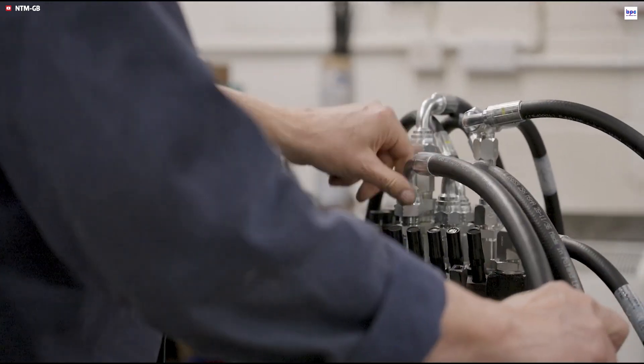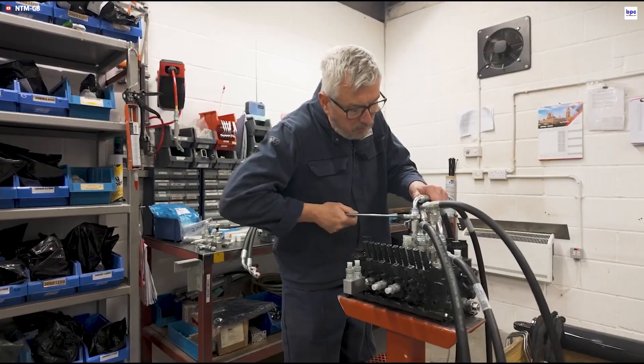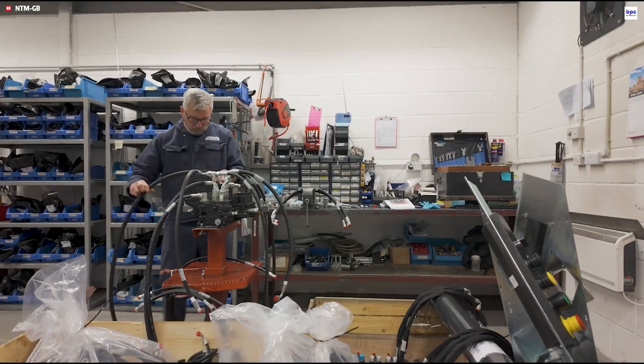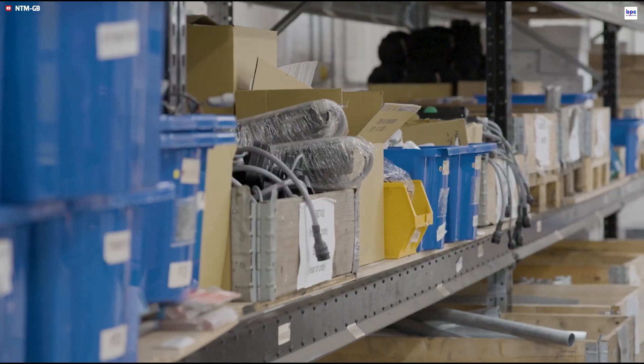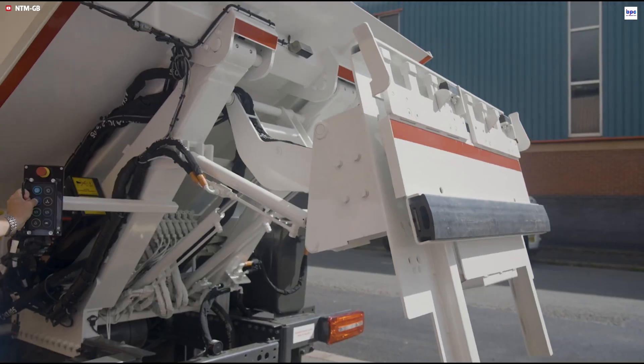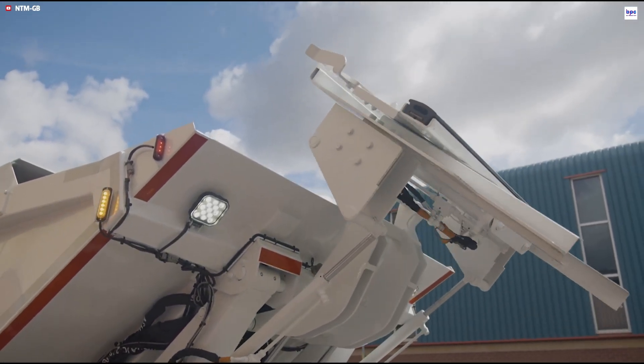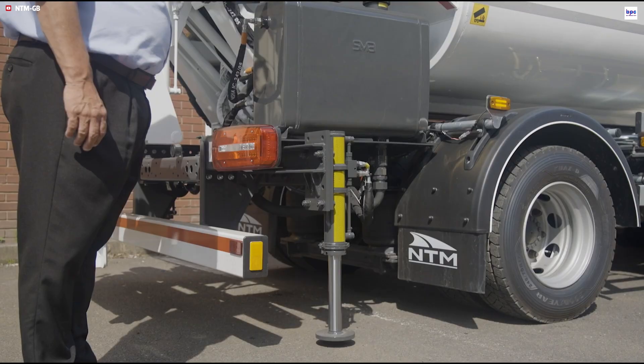Optimized for city routes, the Minimass boasts superior maneuverability for navigating tight urban spaces. By utilizing NTMGB's eco-efficient green hydraulic technology, the vehicle operates with reduced noise levels and lower fuel consumption. The Minimass provides a modern, sustainable solution for professional fleets, combining advanced containment with an environmentally conscious operation.